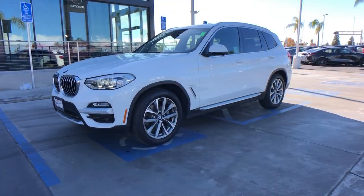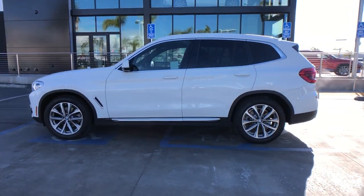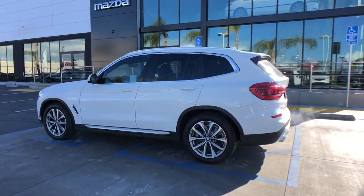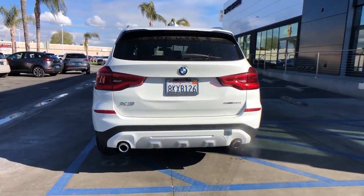Take a moment to check out the 2019 BMW X3. With less than 50,000 miles on the odometer, this vehicle provides excellent value. Enjoy the journey while you conquer the road in the X3.